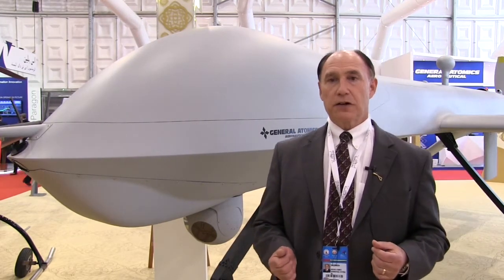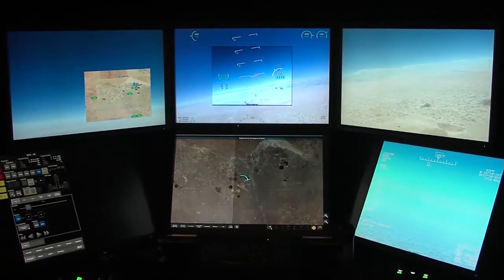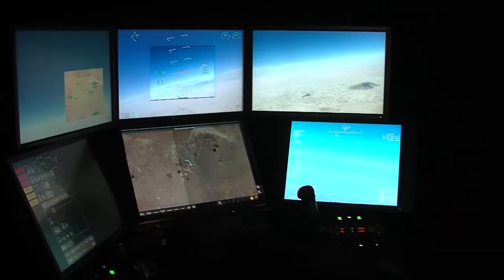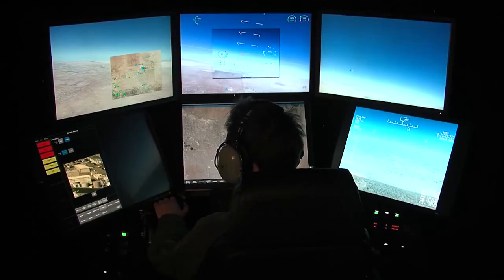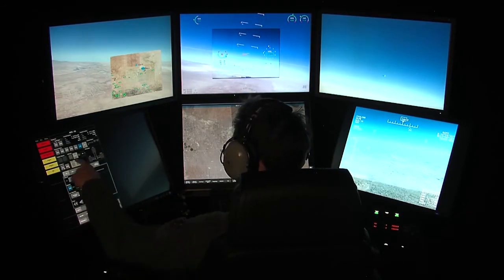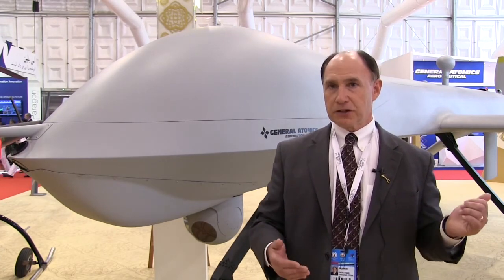We have our Advanced Cockpit ground station on display here at the IDEX show. The Advanced Cockpit is our newest system that we're designing for both US and export. It incorporates the latest technologies with high-definition screens. It has a 180-degree synthetic view for the pilot, so he can see just as if he was in the airplane itself — he can look left, right, and straight ahead. It's a big step up from what we've offered in the past. The human-machine interface has been greatly improved from what has been used for the last 20 years, which has been very reliable with 3 million flight hours accumulated on it, but the pilot experience is greatly enhanced with this new station.